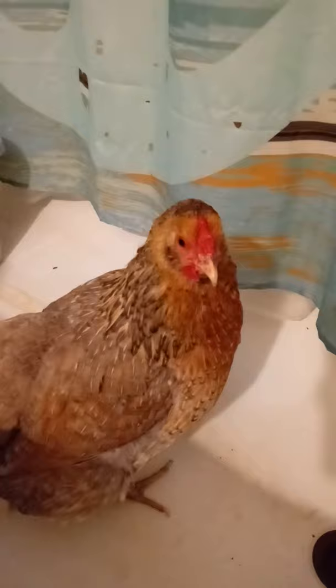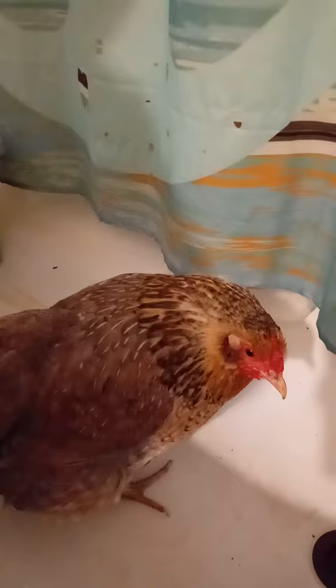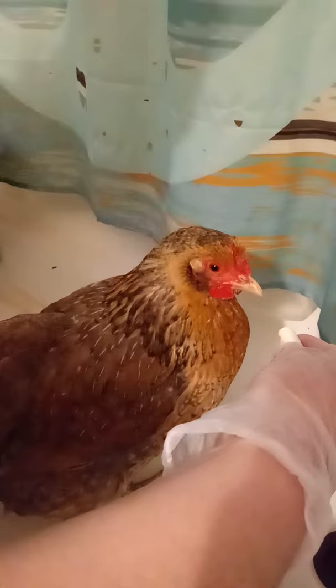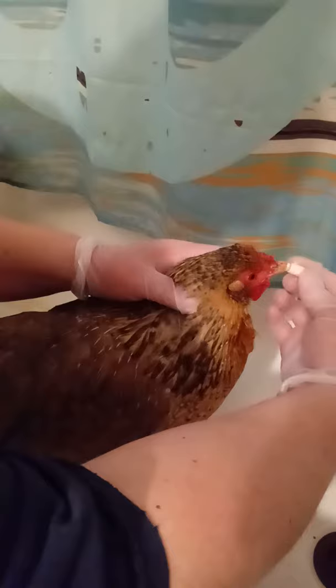I'm going to pause the video and go get her — cross your fingers. You want to be very careful while handling a chicken that might be egg-bound because the last thing you want to do is break that egg. Okay, so as you can see she's not really putting up much of a fight, so she's obviously not feeling very well. As I mentioned, we're going to go ahead and get some calcium in her because that's the first thing we want to do to get some pushing started.